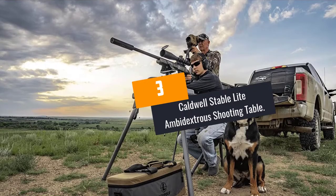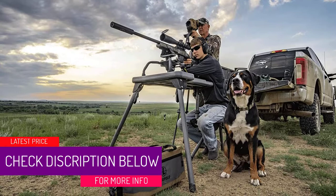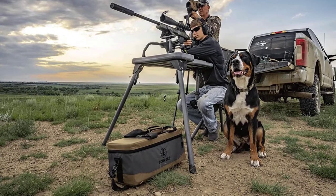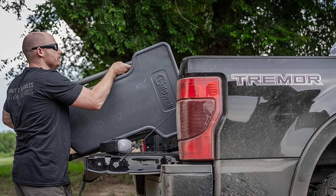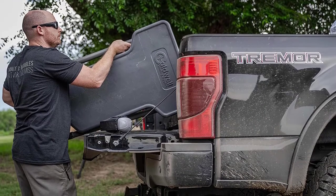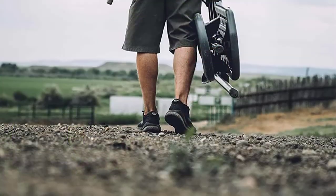At Number 3, the Caldwell Stable Light Ambidextrous Shooting Table. This shooting table by Caldwell is easy to use because it unfolds quickly. It also has ambidextrous seat pivots at the rear table leg to ensure maximum shooting comfort. Furthermore, it is versatile. It has dual cleaning forks that fit in the carrying handles. You can also adjust the whole table to accommodate right or left-handed shooters. It has a molded seat and a weatherproof benchtop for durability and comfort.